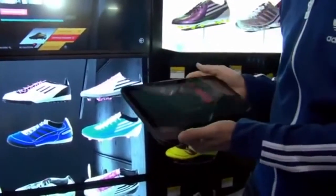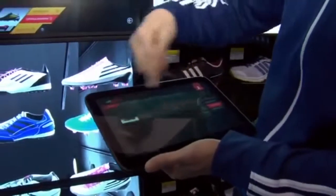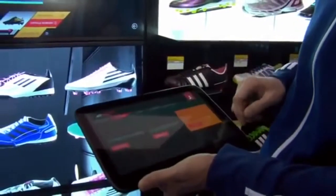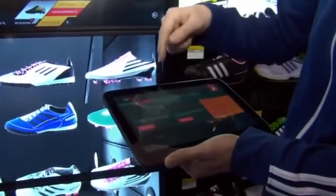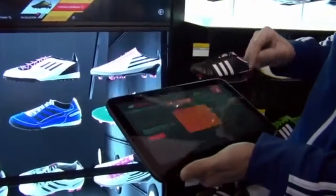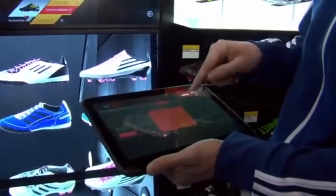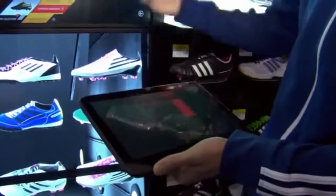A member of staff would bring the tablet over and go into the checkout process. We can see the shoe that I chose and confirm that's the shoe I wanted. Here I have the opportunity to sign in if I have an account, create a new account, or sign up later and go direct to sale. I can decide to pay by credit card with a mobile payment device or pay straight at the cashier. And there I'm done — go through to the cashier and pay. Thank you.